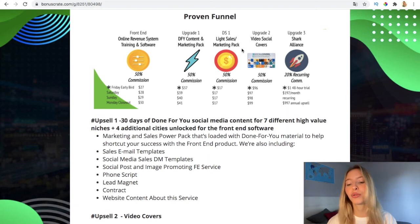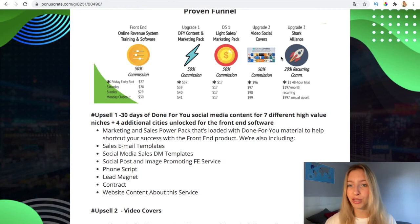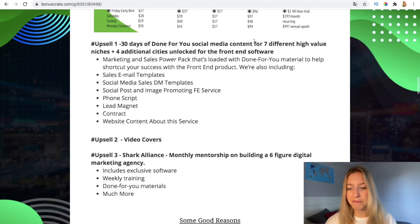Then there's the lite sales and marketing pack, which can also save you money — it's only $17, which is very little, basically the price of a meal, and the price stays the same. Then the upgrade to video social covers — if you buy now it's $96, going up to $99, so you save $4. And then there's the last upsell, which has a $1 for a 48-hour trial, so you can try it and if you like it you keep it, or if you don't you cancel. After the trial it could be $197 monthly recurring or a $997 annual upsell. So those are the basic upsells.